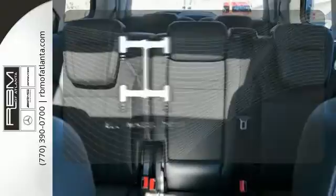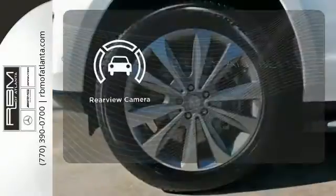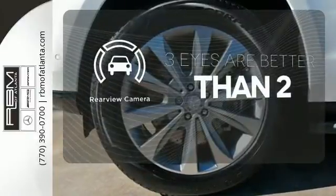The all-wheel drive allows you to master any road, any time. The backup camera gives you a clear picture of what is behind you.